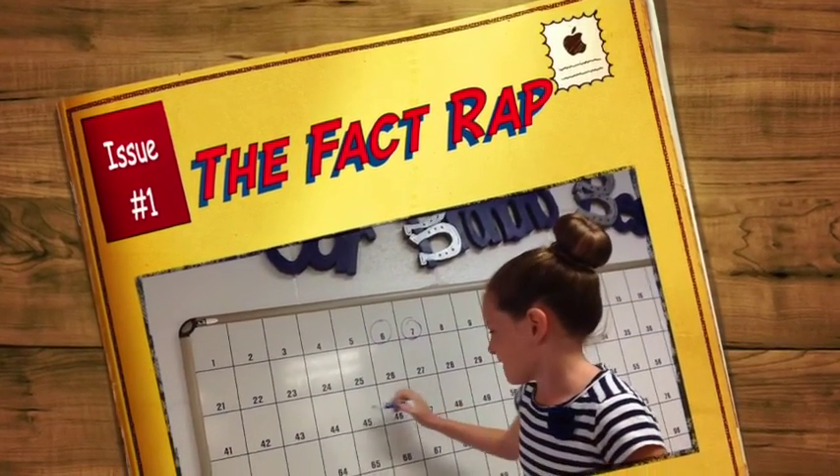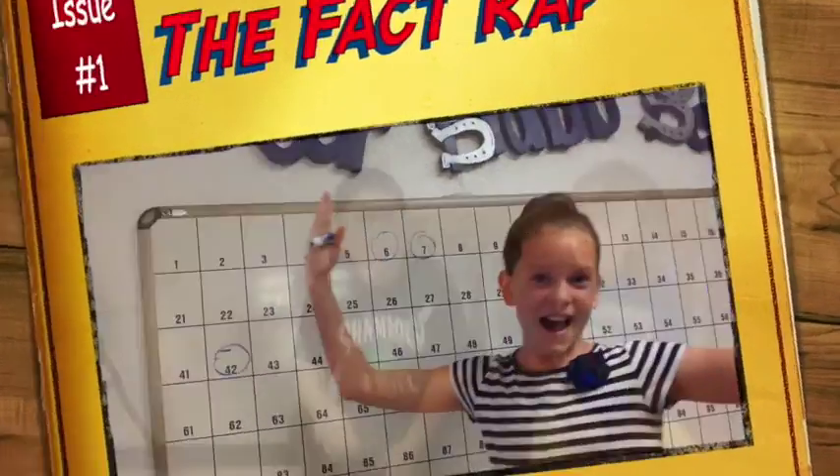The Multiplication Fact Wrap! 3 x 3 is 9 — I feel fine!